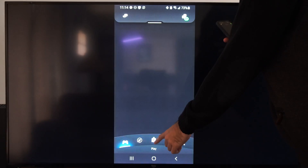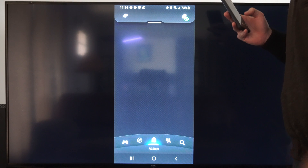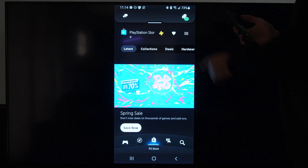So what we want to do is go on over to the store right here. Then at the top there's going to be three lines, and we've got to wait for that to load, and then we can select it and then we can see our account options.